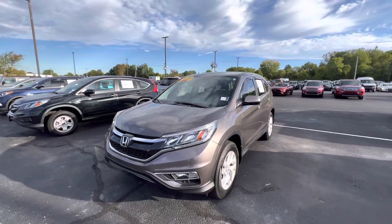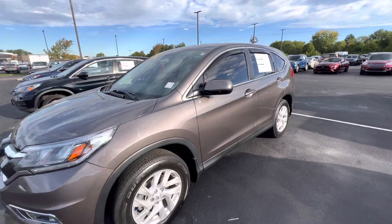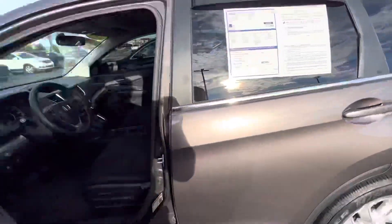Thank you for choosing Bill S's Ford. This is our 2016 Honda CR-V. It's in the gray metallic color from the factory, with nice wheels on it. They come with the EX model, which this is. It's got 42,000 miles on it.